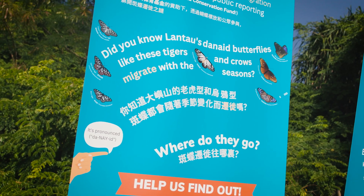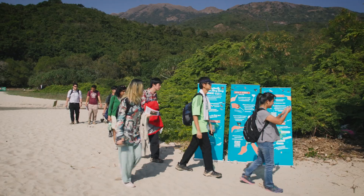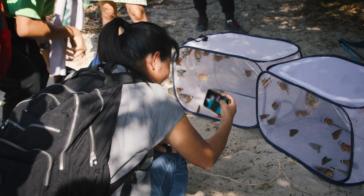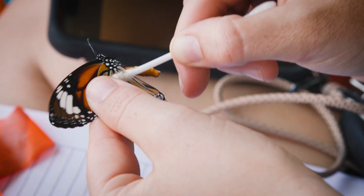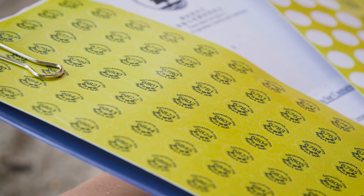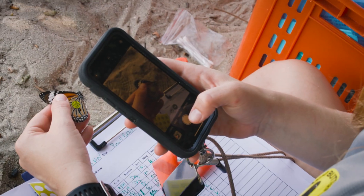We've added an additional element in our study in that we're trying to incorporate public participation. Everyone is going to participate in butterfly tagging — you all get to put stickers on them and release them. We're placing stickers made of paper with a little bit of wax on them on butterfly wings. Each sticker has an individual butterfly code and a URL at which the public can report their sightings of the butterflies.